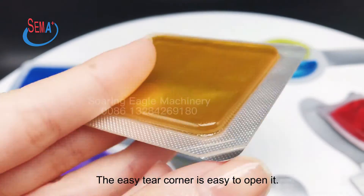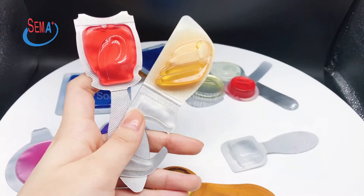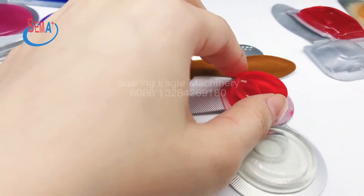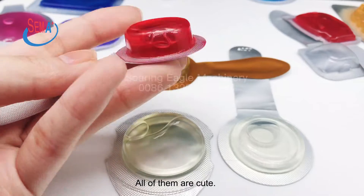The easy tear corner is easy to open it. They are designed into different shapes. All of them are cute.